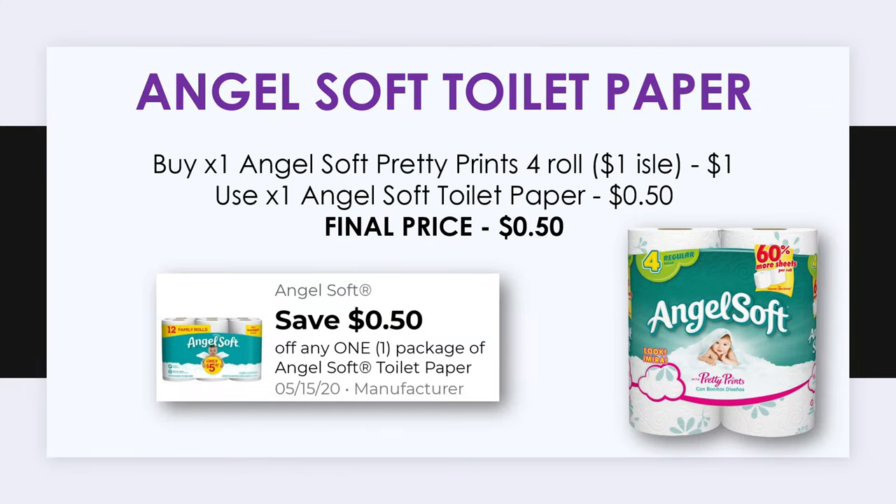To start off our deals we're going to pick up some toilet paper from the dollar aisle — this is going to be the Angel Soft 4 count. The Angel Soft Pretty Prince 4 roll found in the dollar aisle is priced at a dollar, and there's a 50 cent off one package of Angel Soft toilet paper digital coupon in our apps. After this digital coupon the price for this product becomes just 50 cents, before we apply our $5 off $25 coupon.